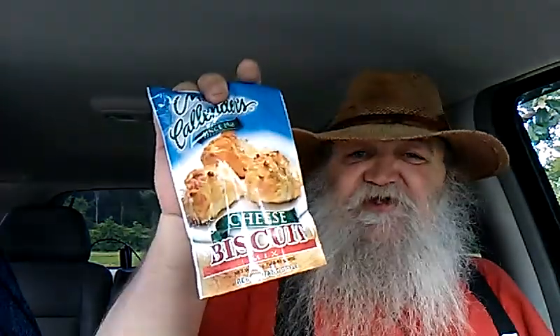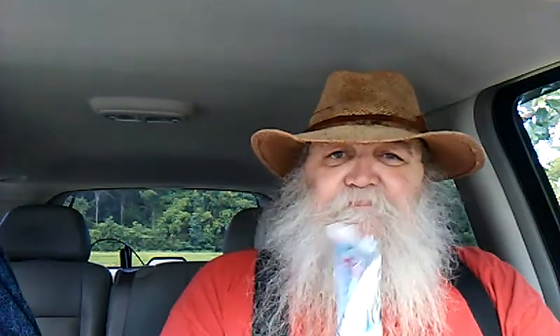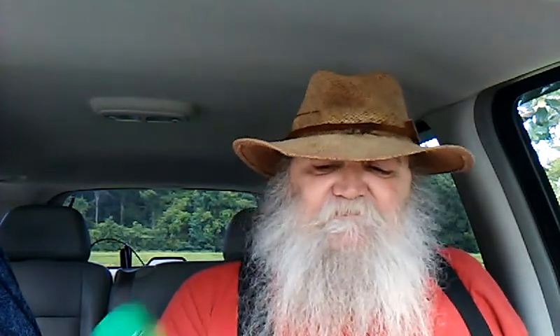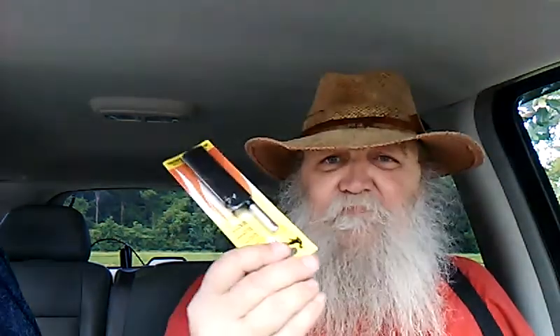Cheesy biscuit cornbread mix — Mary Callendar. That was a good waffle. Chunky blue cheese. I've got blue cheese and cream cheese to make up a spread for crackers — one of my late night snacks. I like adding some of this, it just gives it a little bit creamier, lighter.